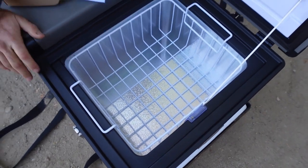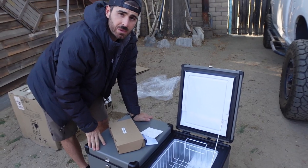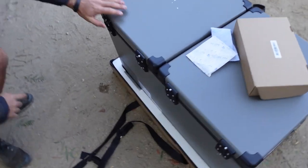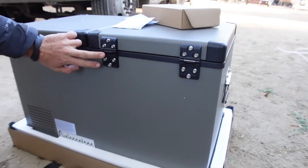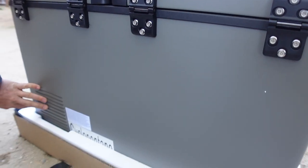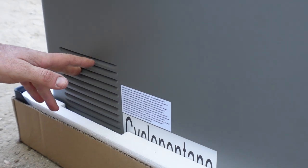What's nice is we can configure the zones depending on the trip — maybe the smaller side is the freezer and the larger side is the fridge, or vice versa. Looking at the back, there are nice heavy-duty hinges. The compressor we saw on the inside is vented here so it can let heat out, with a fan inside to keep everything running.